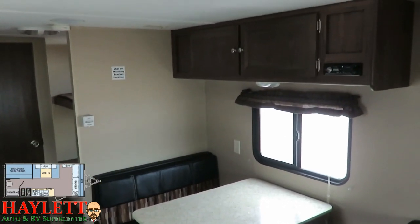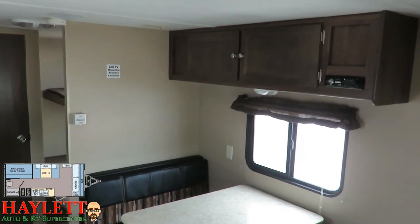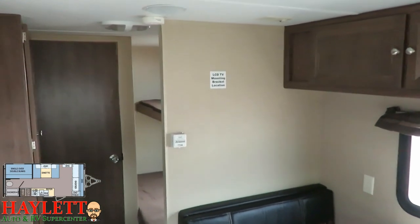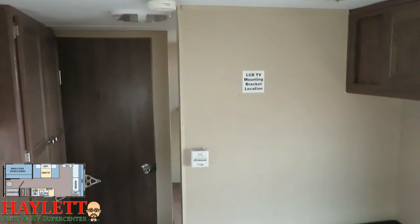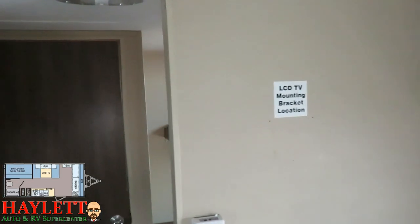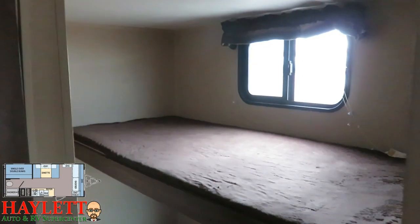If you choose to add a TV, the gaucho-style sofa — that proto, pre-Murphy bed — is directly across from where you could mount the TV. It actually looks like the previous owners had mounted a TV there, so it'll be very easy to know where to put your bracket.